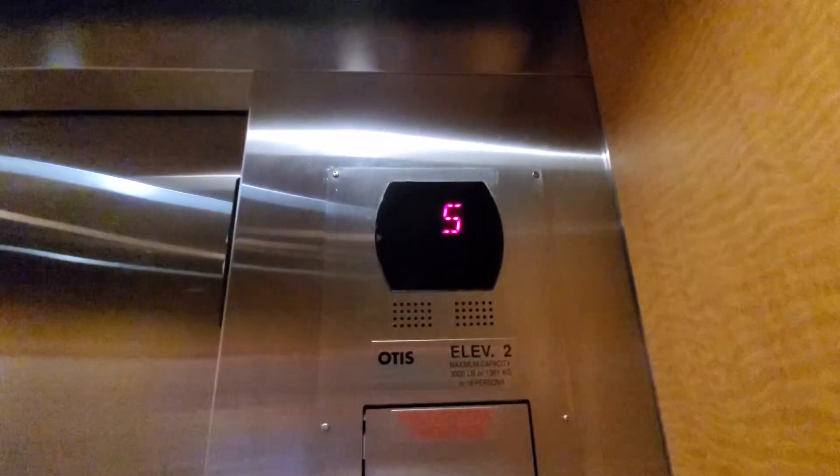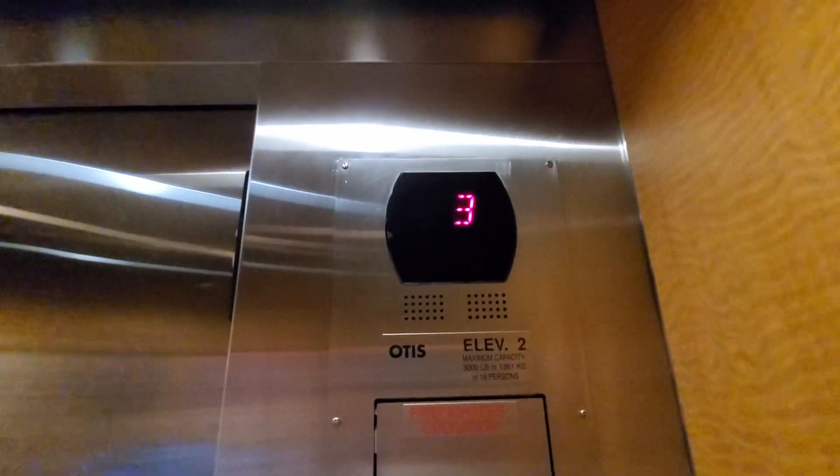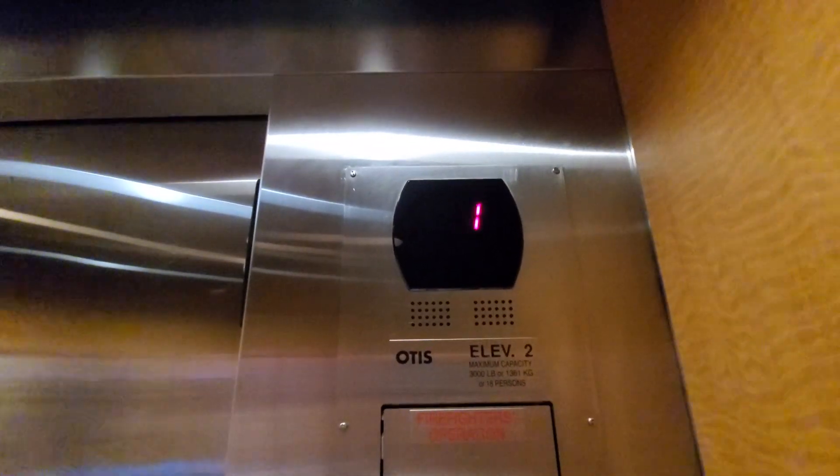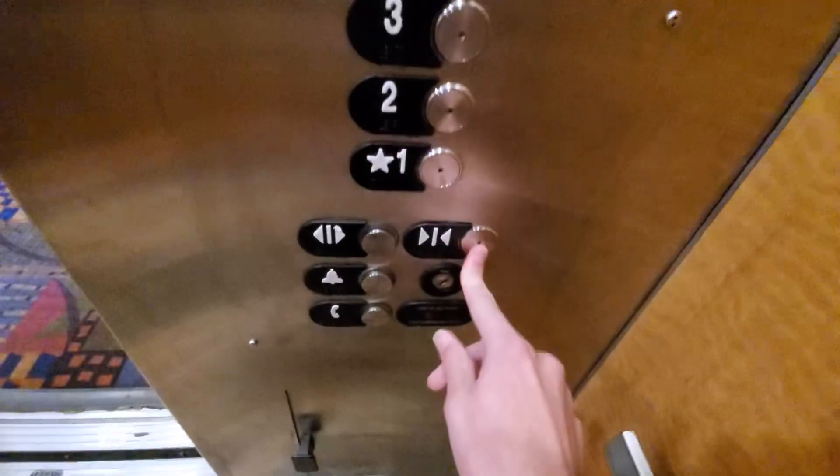Get our cab view. Same as all the other elevators we filmed here, except this one only has the one — it only has a single panel instead of dual panel. First floor, and this one talks as well. Both of them in this bank talk. And we go up to 6 and switch cabs.